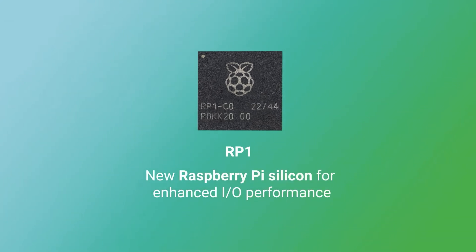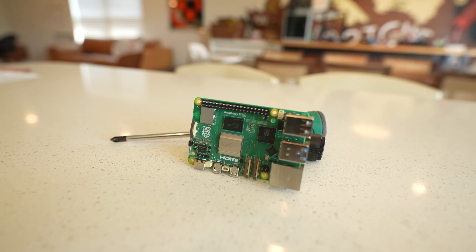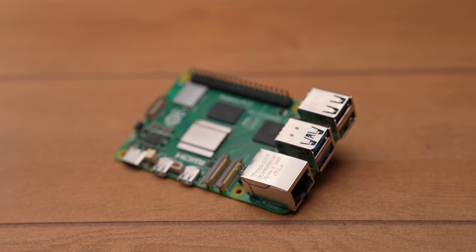I think the biggest thing is the RP1 — this is silicon designed in-house by Raspberry Pi. The RP1 is their south bridge, the chip that controls the I/O between the CPU and external peripherals: USB ports, ethernet ports, storage interfaces.